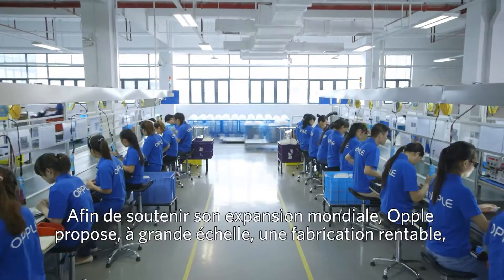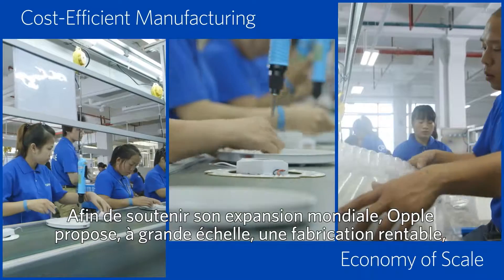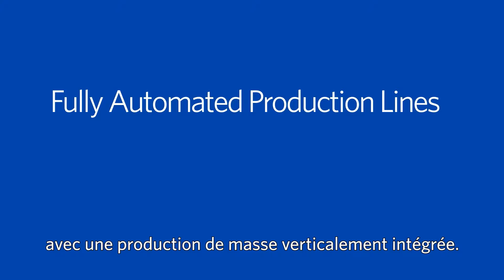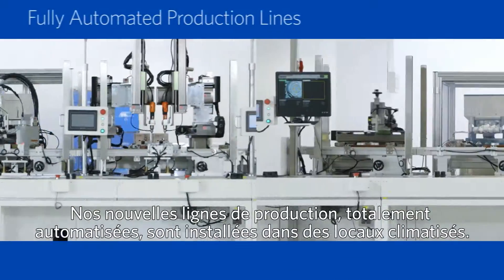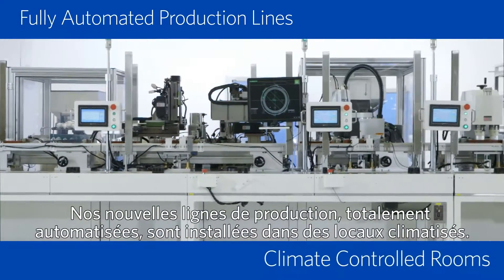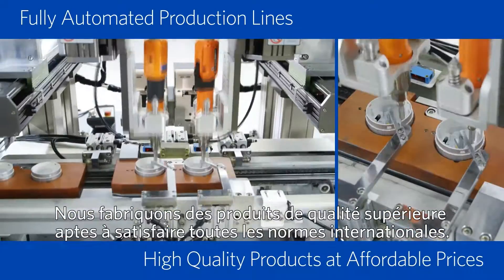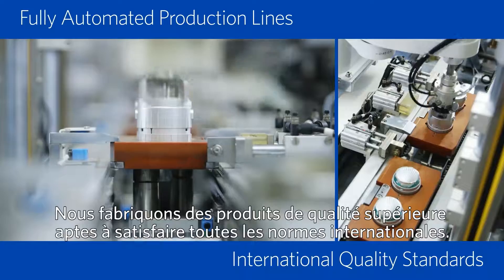Opel offers large-scale, cost-efficient manufacturing with vertically integrated mass production. To support our global expansion, our new, fully automated production lines offer clean, climate-controlled rooms, producing the highest quality products to meet all international standards.